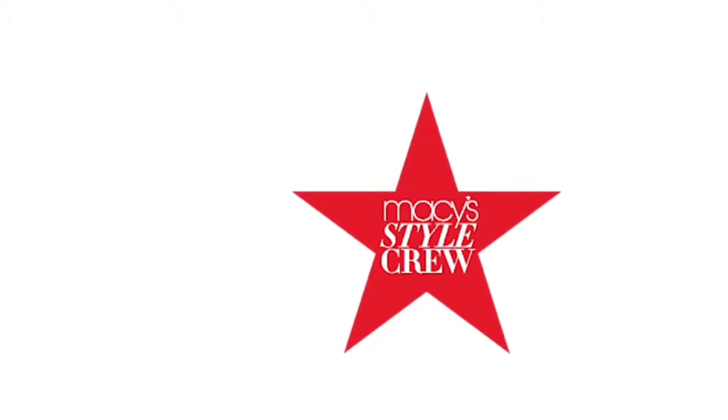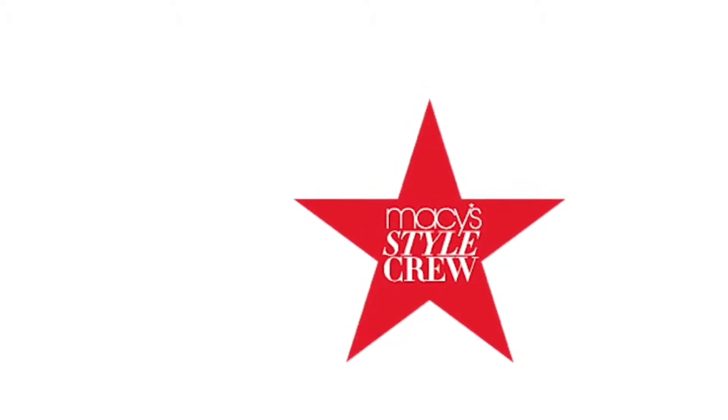Hi there, it's Jacqueline, the My Stylist at Macy's Rockingham Park Mall in Salem, New Hampshire.